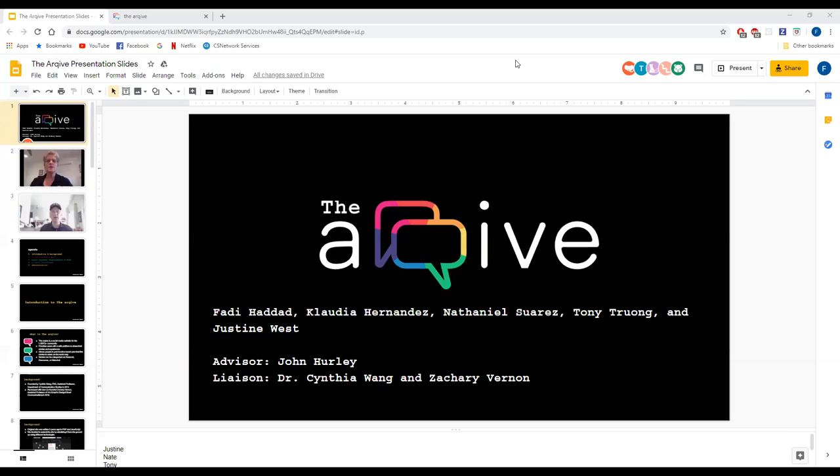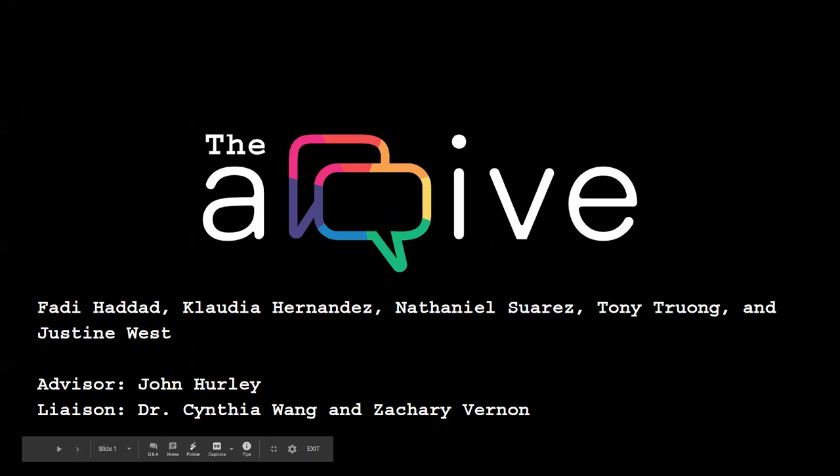Without further ado, I'm going to turn it over to Fadi who has the students' presentation queued up. Hello everyone, my name is Justine West, Nathaniel Suarez, Tony Trunk, Fadi Hernandez, and Fadi Haddad, and our project is called The Archive, or formerly known as Global Tracks.